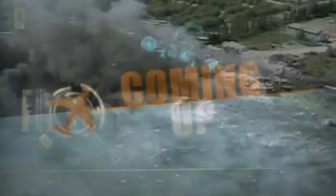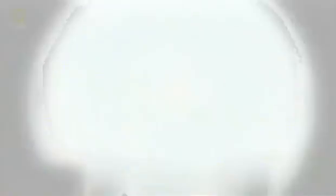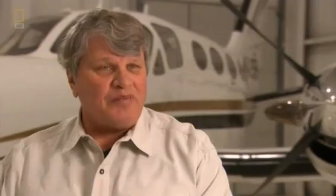Coming up: the deadliest plane crash in the history of U.S. aviation, as a five-ton engine violently rips away from a DC-10 on takeoff. The pilots knew they had a very serious problem — they knew the engine had failed, but they didn't know it had actually come off the airplane. And a night flight over the Pacific goes treacherously wrong. In one second, fellow passengers were sitting there with magazines and drinks, and then a nanosecond later, they were gone.